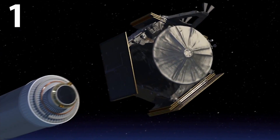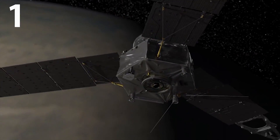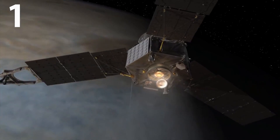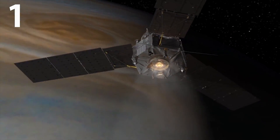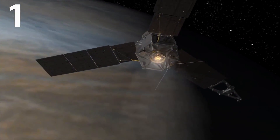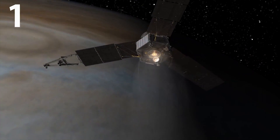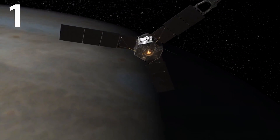When Juno finally arrives and enters Jupiter's orbit, the craft will start a 35-minute engine burn to slow it down to around 130,000 miles per hour and allow itself to be captured by Jupiter's gravity. This will mean that Juno is not only the fastest man-made craft in history, but it will also be the fastest spacecraft ever to enter orbit around a planet.